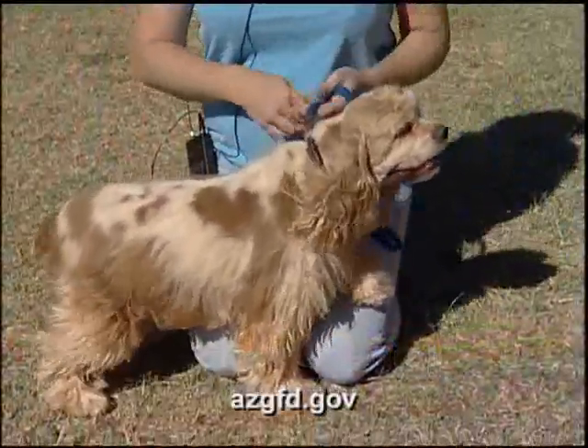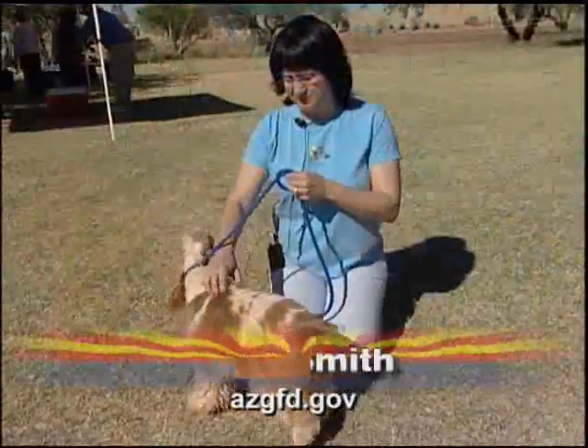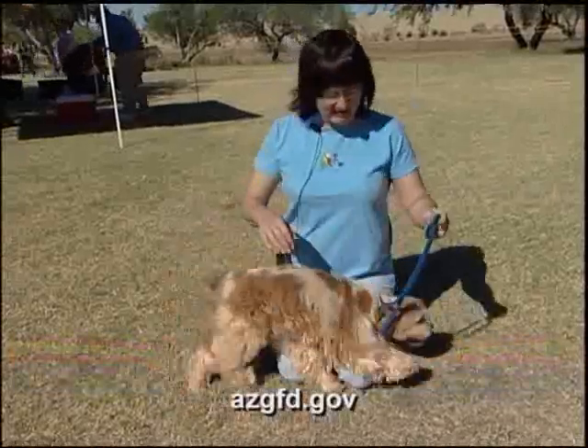This is Penny. She is an eight-year-old parti-color American Cocker Spaniel. She's an international and American champion and has some field training. She's a good girl.